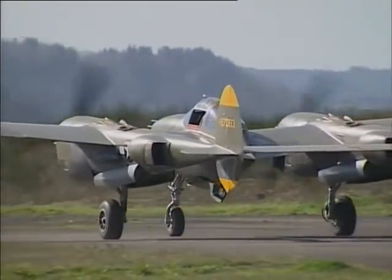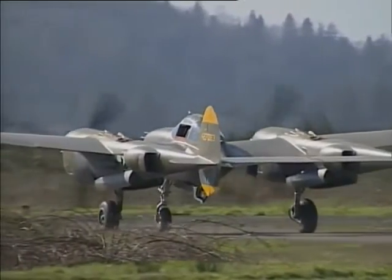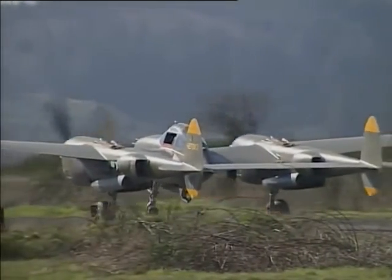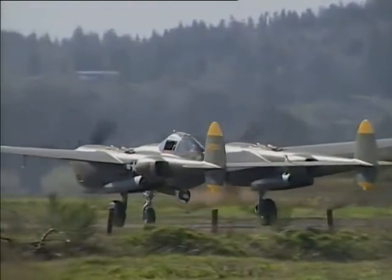Now we go down the taxiway — very simple, it's a beautiful taxiing airplane. The pedals are a little high, so you end up wearing your shins out taxiing, and everybody said holding the airplane with brakes was the most exhausting part of flying the airplane. I agree with that.